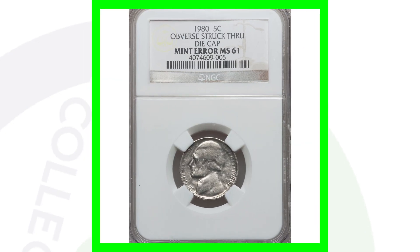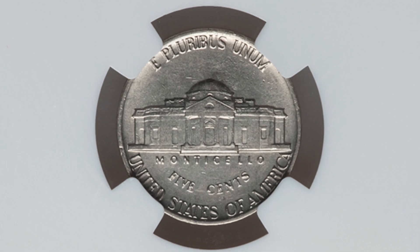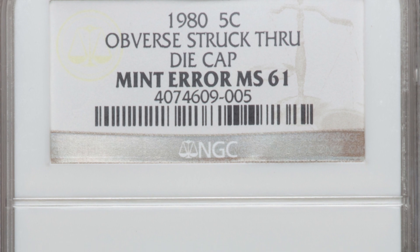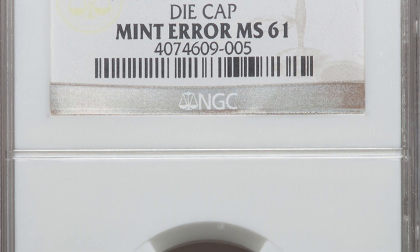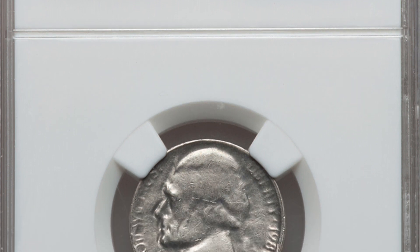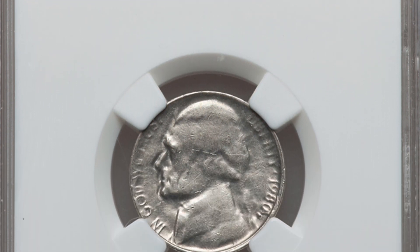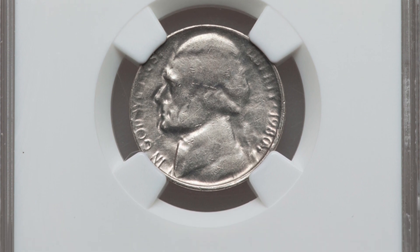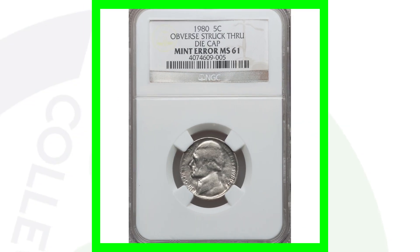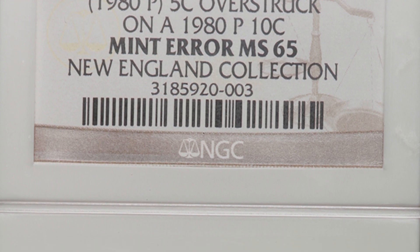This 1980 Jefferson nickel has the obverse struck through a die cap error — on the reverse, nothing is taking place. I've actually found a die cap error in one of my penny rolls before, and there's no feeling like finding an error coin — it's fascinating and exciting. This coin sold for over $35.